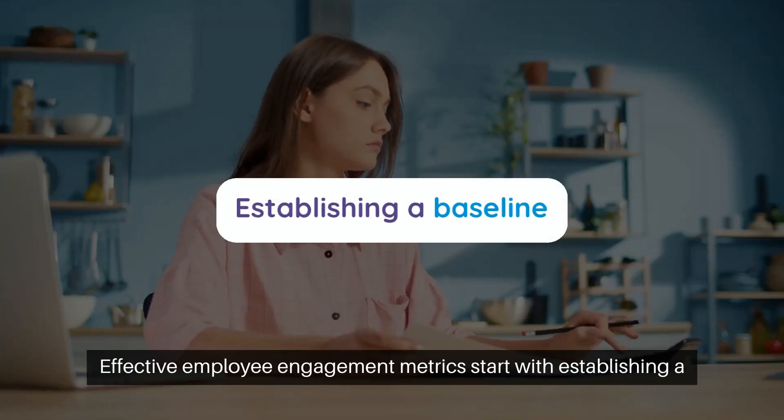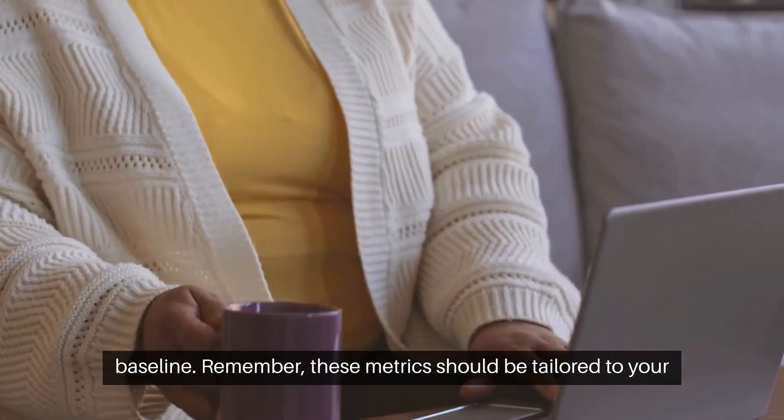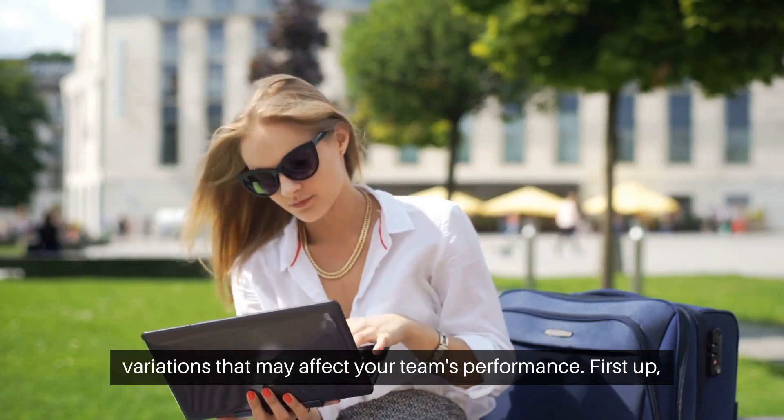Effective employee engagement metrics start with establishing a baseline. Remember, these metrics should be tailored to your company's unique environment and adjusted for any seasonal variations that may affect your team's performance.